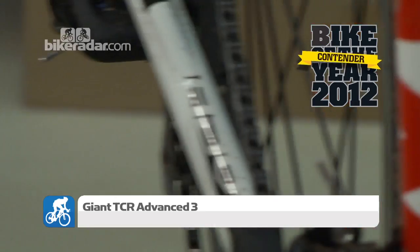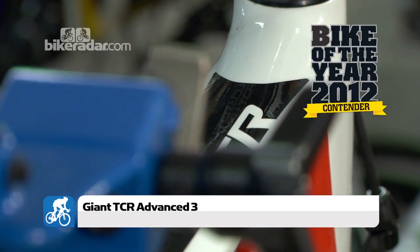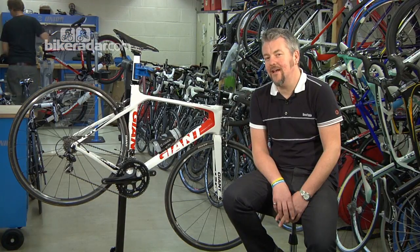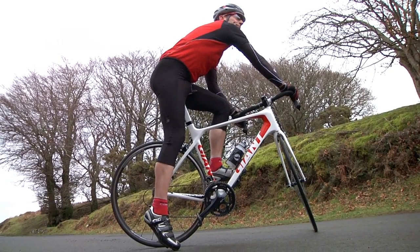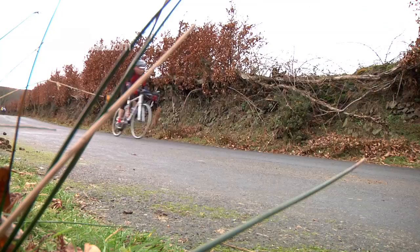The Giant TCR Advance 3 comes in at a penny under 2,000 pounds. An evolution of a compact road geometry that Giant introduced over a decade ago, it follows exactly the same frame design and shape as their top-of-the-range SL, which retails around the 8,000 pound mark.